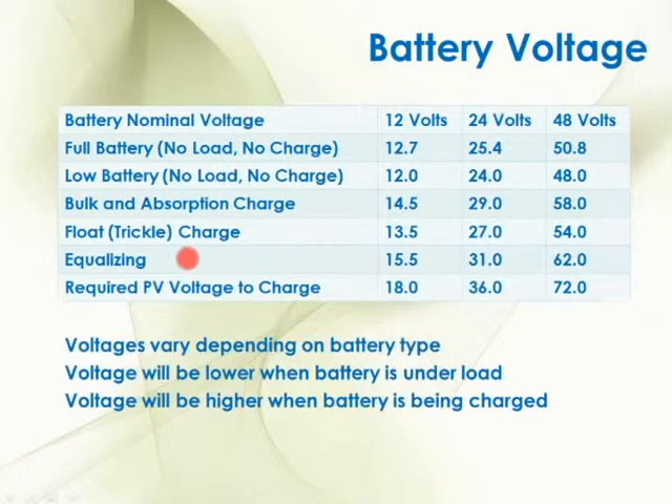We also have the equalizing charge. Remember, we only do equalization with open-vent flooded batteries — we're giving it a really high voltage charge to boil the electrolyte inside the batteries to correct sulfation and stratification issues. The equalizing charge is going to be 15.5 volts, which is a much higher voltage than even the bulk charge. And the part that really blows everybody's mind: the required solar voltage to charge a 12 volt battery bank is 18 volts. So the minimum output of a solar panel to charge a 12 volt battery bank is going to be 18 volts.